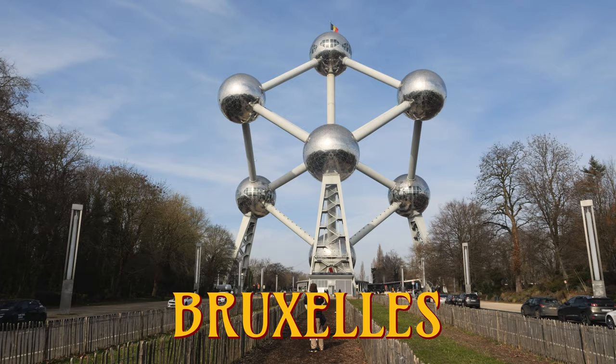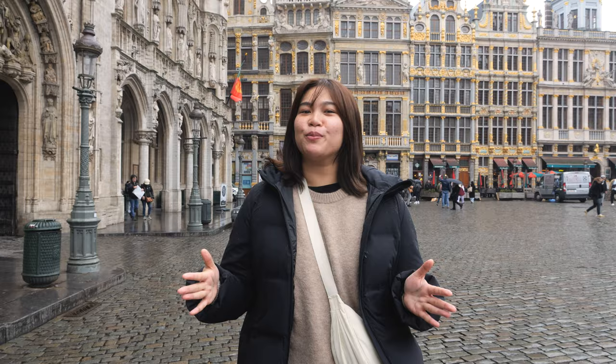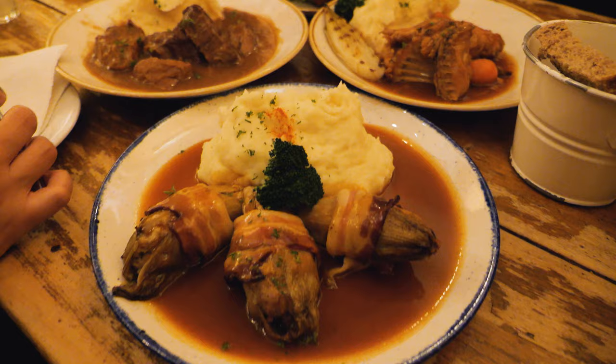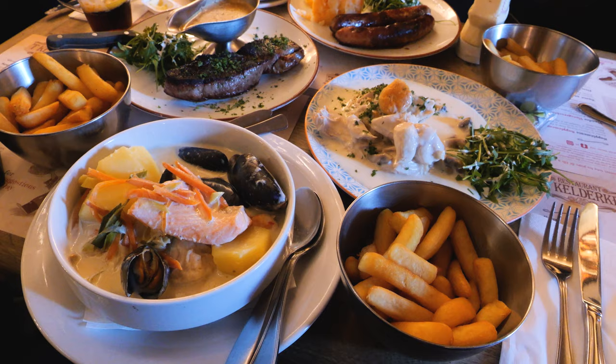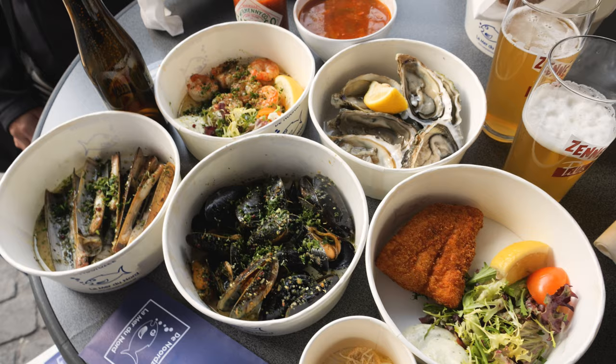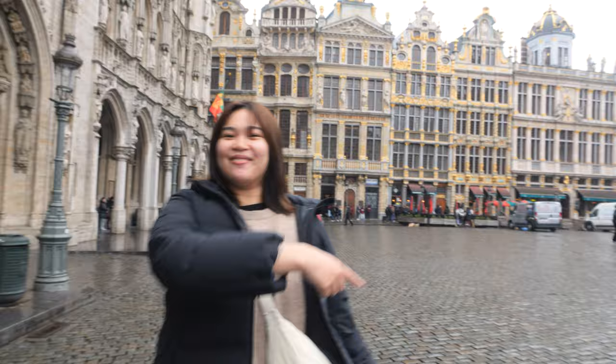Hello everyone and welcome to the beautiful city of Brussels, home of the Atomium, Mannequin Pis and of course the Grand Place. But most importantly we're here for the amazing Belgian food. In this video we're going to run through everything we ate here in Brussels from fries, seafood and of course my favorite, waffles. There are so many amazing food spots here in this beautiful city, so without further ado let's get started.